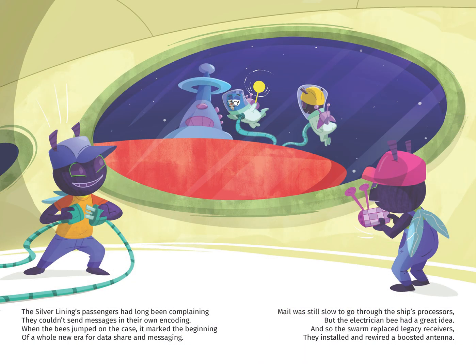The silver lining's passengers had long been complaining — they couldn't send messages in their own encoding. When the bees jumped on the case, it marked the beginning of a whole new era for data sharing and messaging.